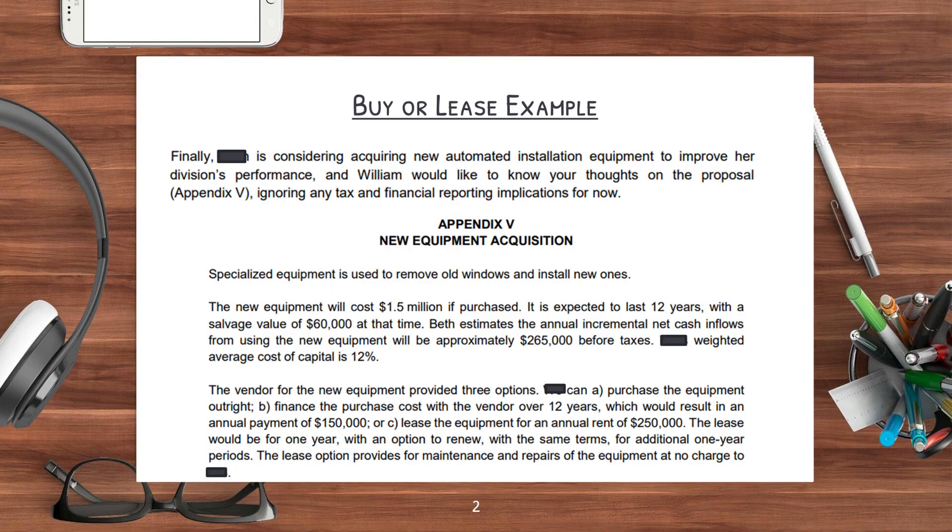So now let's go into a buy or lease example. Finally, ABC Inc. is considering acquiring new automated installation equipment to improve her division's performance, and William would like to know your thoughts on the proposal, Appendix V. Ignore any tax or financial reporting implications for now. In Appendix V, it says specialized equipment is used to remove old windows and install new ones. The new equipment will cost $1.5 million if purchased. It is expected to last 12 years, with a salvage value of $60,000 at that time. Beth estimates the annual incremental net cash inflow from using the new equipment will be approximately $265,000 before taxes.